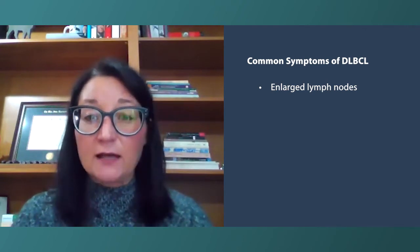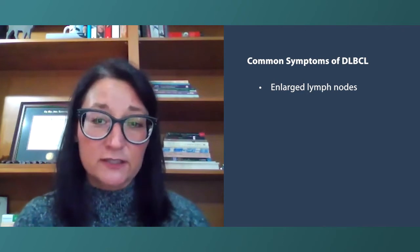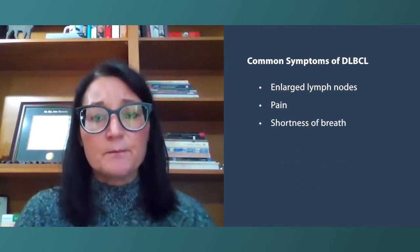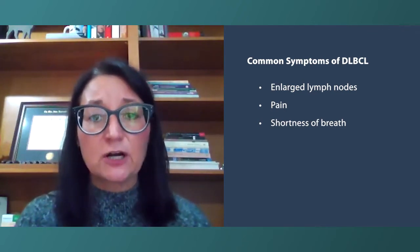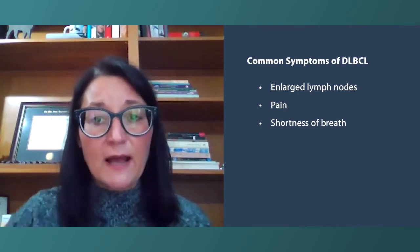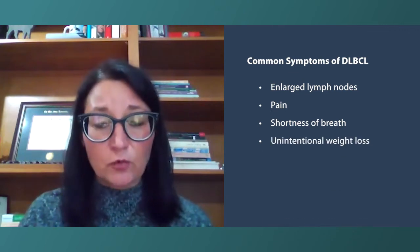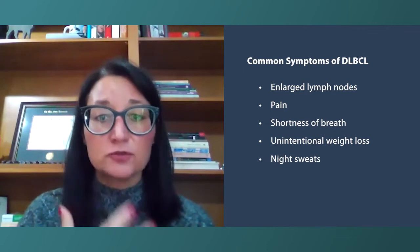Patients can start to have symptoms from other sites of those lymph nodes growing or disease, so they can get pain or shortness of breath. Or they can have what's called B-symptoms — these are inflammatory-like symptoms from the lymphoma, and they include weight loss, meaning a rapid change in weight for no reason, and night sweats.